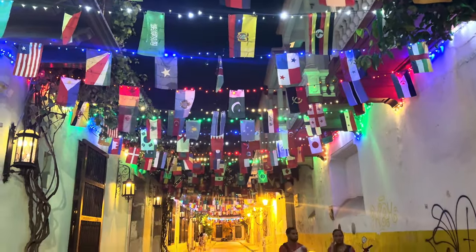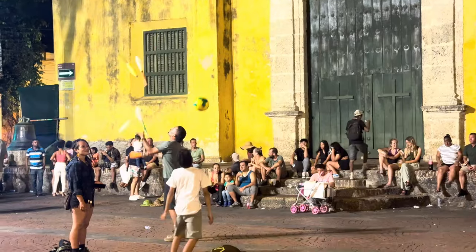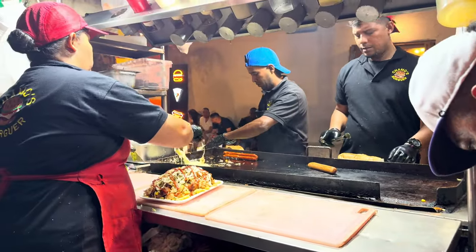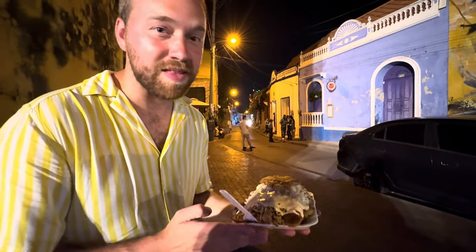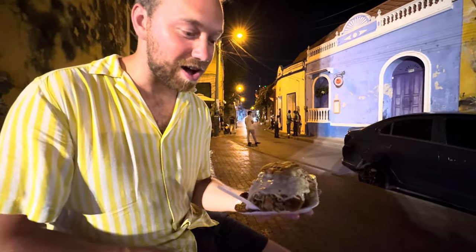This is my most anticipated street food in Cartagena: patacón con todo. It's basically a fried plantain that's smashed and topped with everything — all the meats, cheese, and sauce. It is a huge serving. This was 19,000 pesos, about $10 Canadian, so it has some weight to it and is definitely worth it.